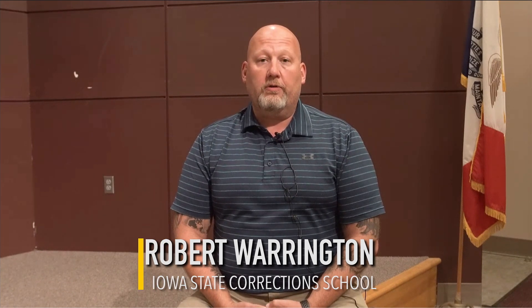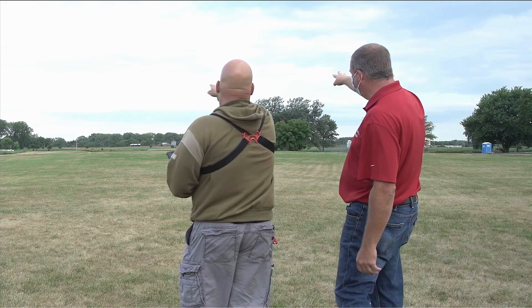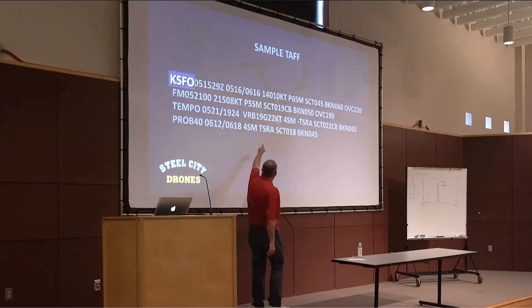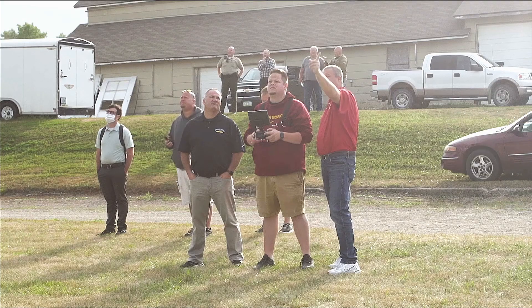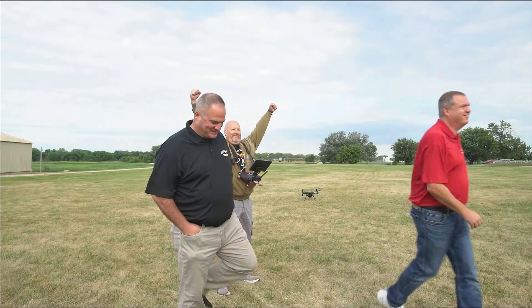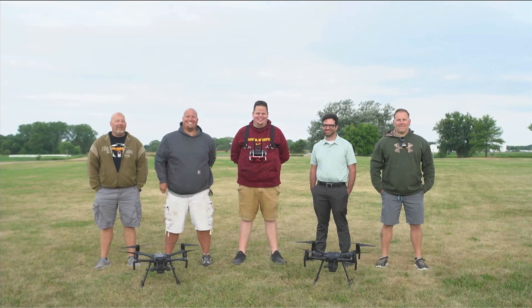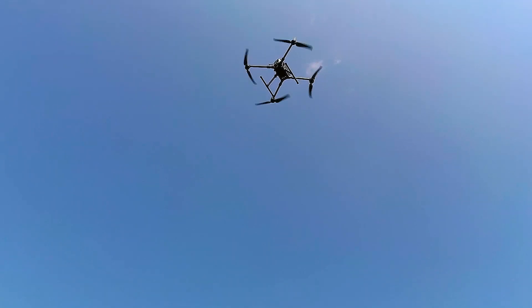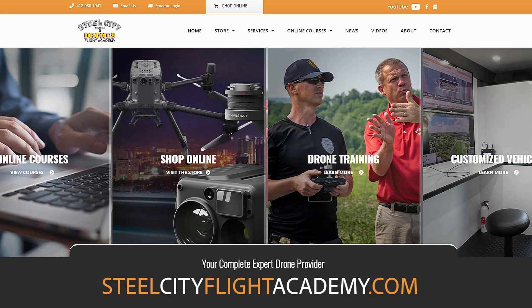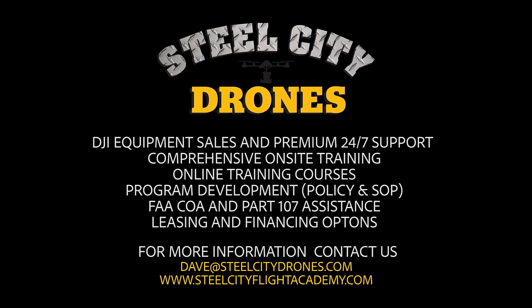My name is Robert Warrington. I'm the budget analyst at the State Training School in Eldora, Iowa. Working with Dave was fantastic. He gave us great guidance on what to look for and his insights really helped for the kind of mission we have here. By building this program, I think it's going to help the school accomplish what we're looking for. For more information about Steel City Drones training services, please visit our website at steelcityflightacademy.com.